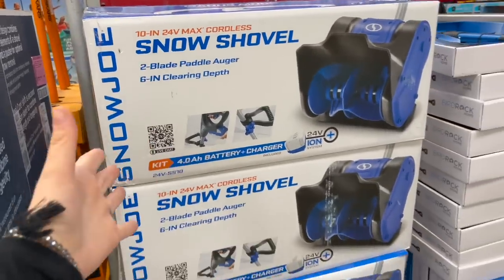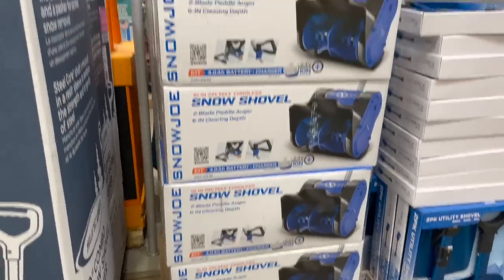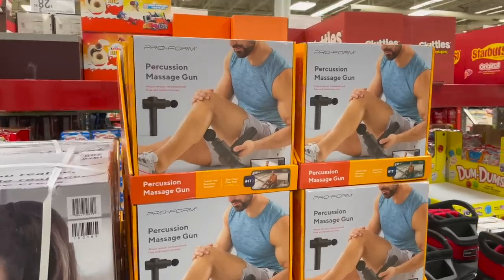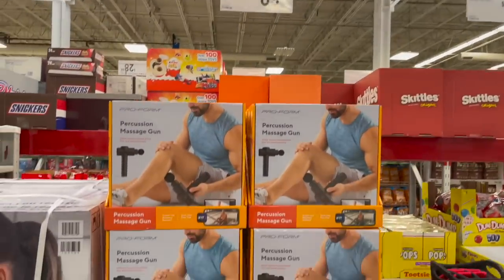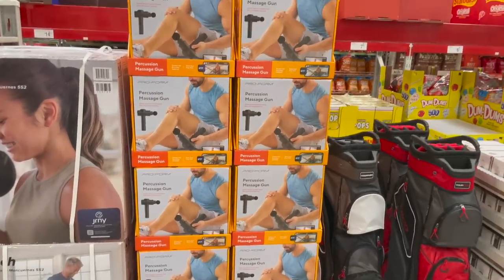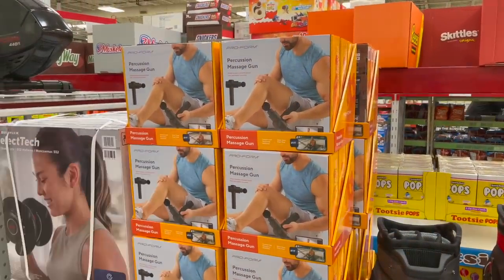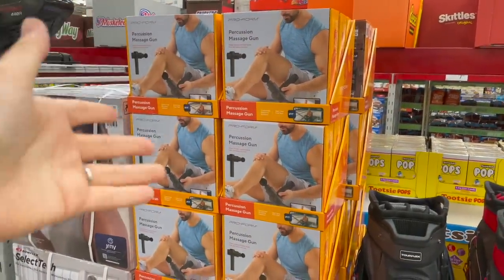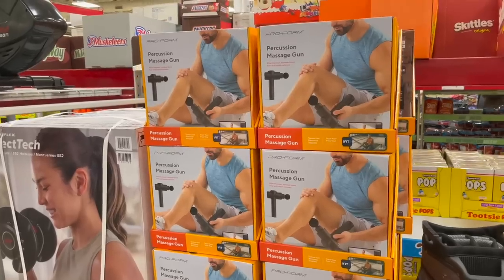A cordless snow shovel — I've never even heard of this! Does it work well? It comes with the battery and charger. This one is $120, so it's like smaller than a snow blower. I'm also sharing this massage gun — it's $89. We got one at home, a more expensive Theragun through Derek's company discount. I love it — this pregnancy it has been amazing on my back. I usually just use it on my upper back because it freaks me out to use it near the baby.